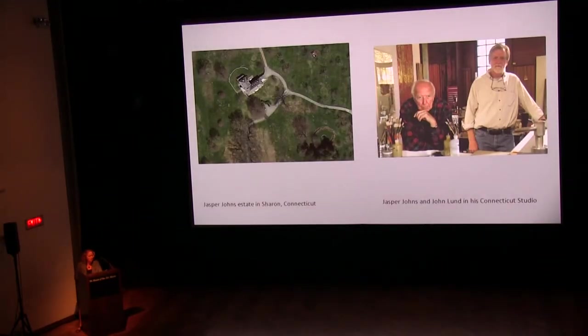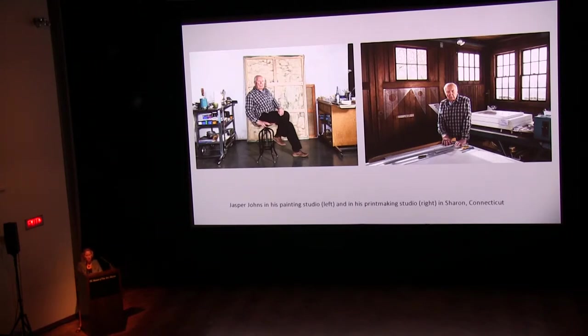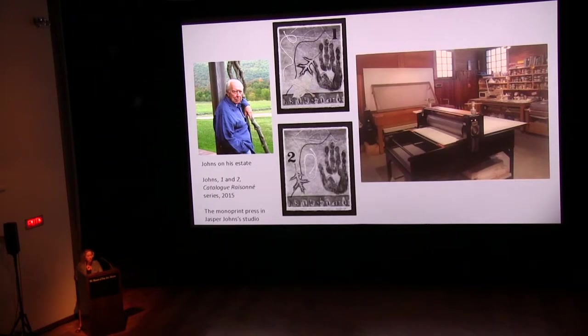In 1995, Johns set up his own printmaking studio in an old barn near his home on his Connecticut property. In 1996, he invited master printer John Lund, formerly of Universal Limited Art Editions, to work with him full time. Johns placed the print studio across the hall from his painting studio, enabling him to interchangeably work between painting and print media. His removal from the social environment of the big print studios allowed him to work on prints much in the same way as his paintings — in more solitude and at will — gaining a higher degree of experimentation in printmaking, as seen in the 100 catalogue raisonné monoprints in the exhibition.